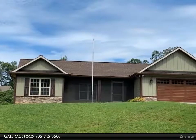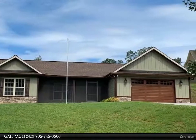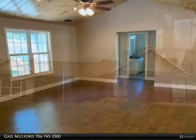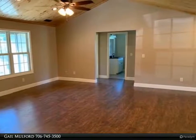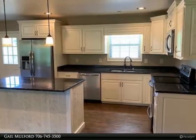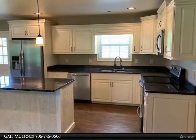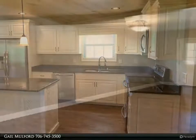This Coldwell Banker High Country Realty property video is presented by Gail Mulford, located in beautiful Blue Ridge, Georgia. This single level home has three bedrooms and two full baths, a large kitchen with granite countertops, a two-car garage, and a master bath with double vanity, jetted tub, and tile shower.